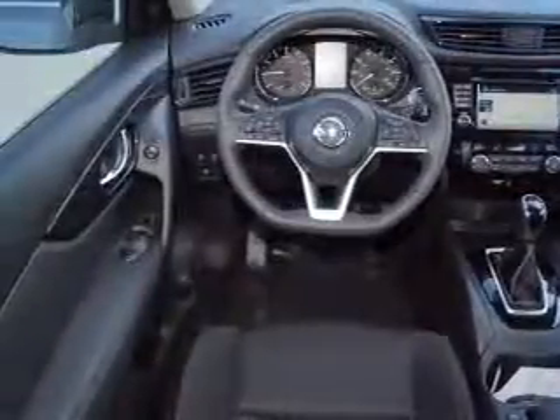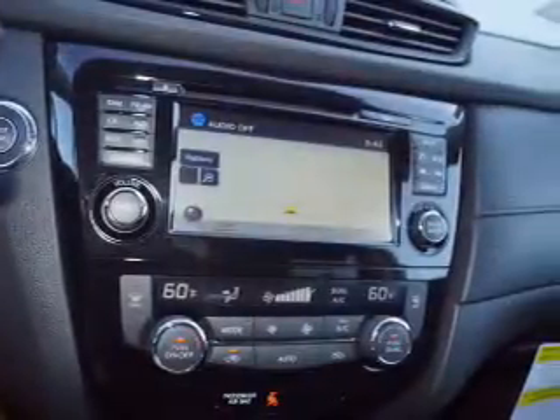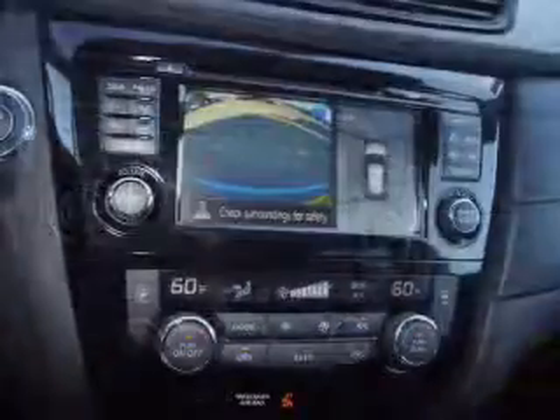Inside you'll find heated seats, Bluetooth connectivity, Sirius XM satellite radio, an auxiliary input, remote start, steering wheel controls, and push button start.